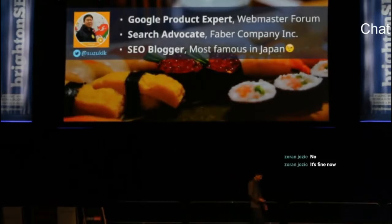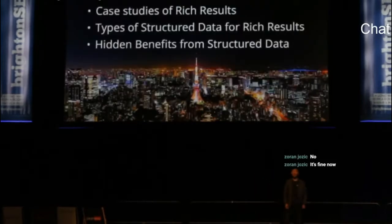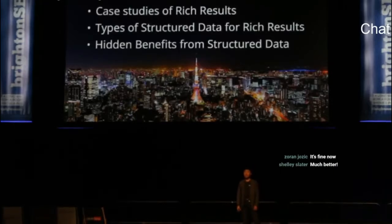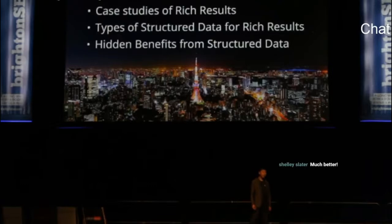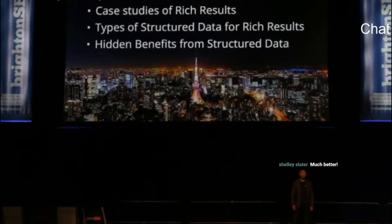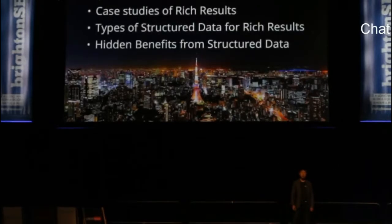Now let's get started. My session covers three topics. First, I'll show you some case studies of rich results generated by structured data. Second, I'll explain the types of structured data for rich results which are currently available. Third, I'll refer to the hidden benefits you can obtain from structured data.